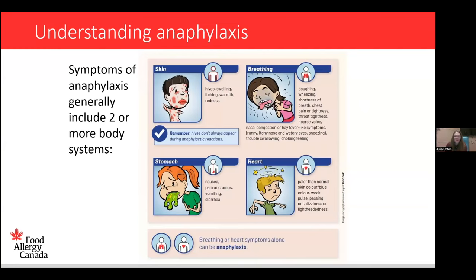Thank you so much for having me. Today we're going to think about anaphylaxis in simpler terms and cover it in a more practical way, focusing on when to use the epinephrine auto-injector. Anaphylaxis is potentially life-threatening, but that does not automatically mean fatality — fortunately, fatalities are very, very rare. The most dangerous symptoms are difficulty breathing — symptoms affecting the chest or the throat — or a drop in blood pressure, where the person feels dizzy, faint, or weak.